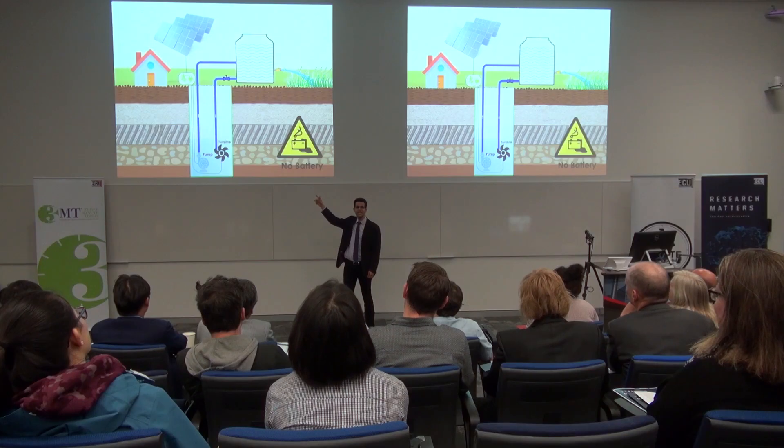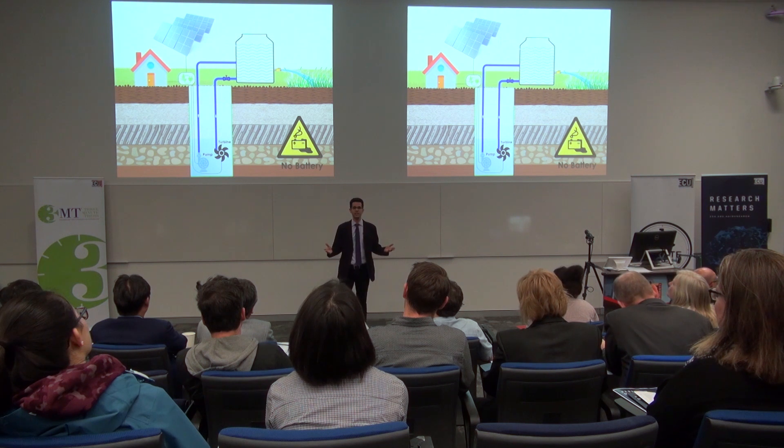So when the sun is shining, we have clean energy coming from solar panels. And when the sun is not shining, that turbine generates clean electricity for us. Which means we will have reliable clean energy all the time.